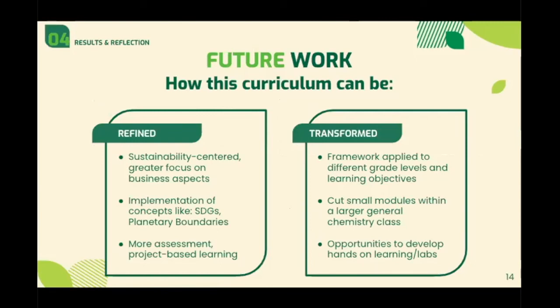One of the main strengths of centering a green chemistry course around consumer products is that it's a baseline for what can be both refined and transformed in future classes. In terms of refinement, the current content could be focused more strongly on sustainability and economic perspectives, which has been done for two semesters following our original version of the course, led by two of our former students. There is also room for implementation of broader concepts such as the UN Sustainable Development Goals or planetary boundaries. Lastly, the course can take on a greater focus for assessments, activities, and project-based learning.